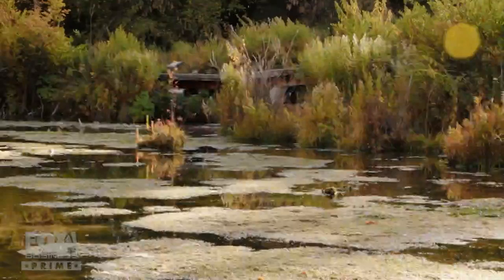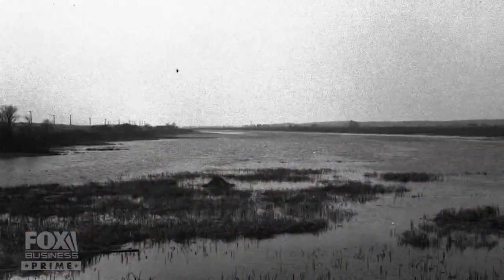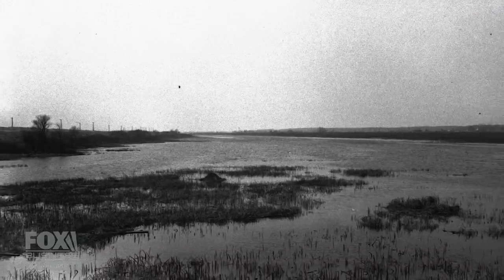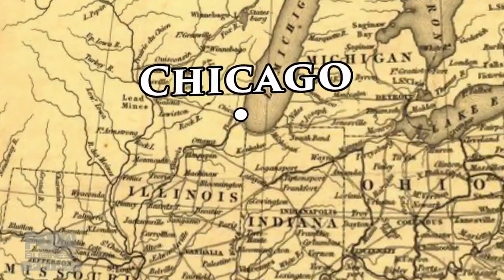In the early days of Chicago, especially during the fur trade, there are many stories about how unpleasant a place Chicago really was. It was flat, it was swampy in places, the mosquitoes were horrendous in the summer, the snow and cold was horrendous in the winter. Chicago was a swamp, but it had incredible potential.